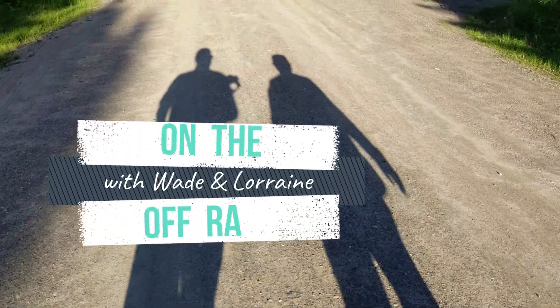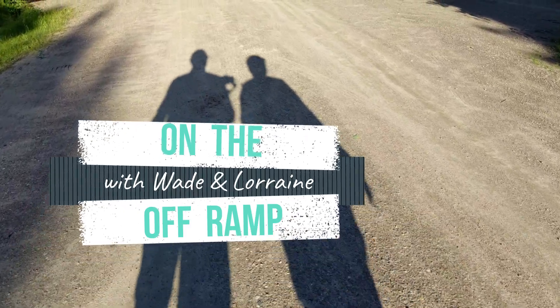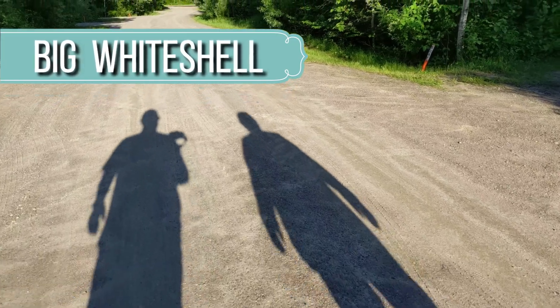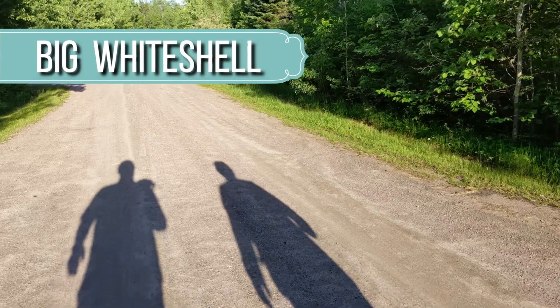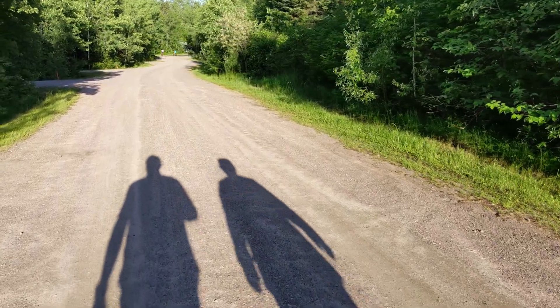Hi, I'm Wade and I'm Lorraine and we are on the Off-Ramp. Join us this week as we explore the Big Whiteshell Provincial Campground. You'll be able to find out some of the features of this campground and why you might want to stay here. And join us near the end where we will feature one of our favorite camping meals.